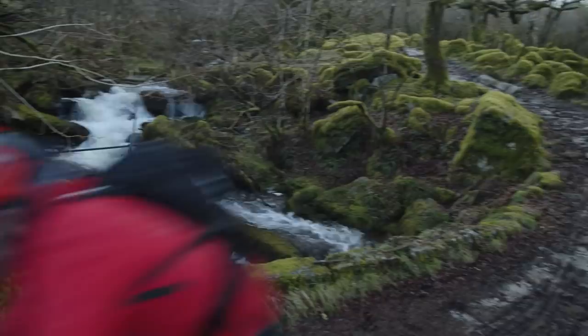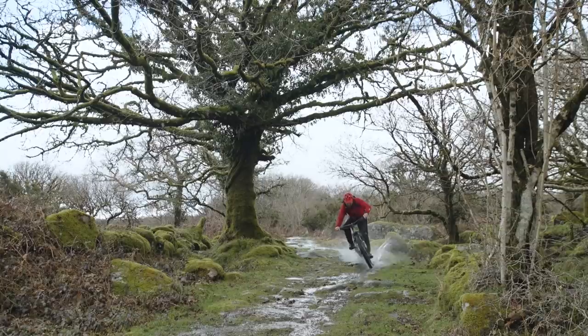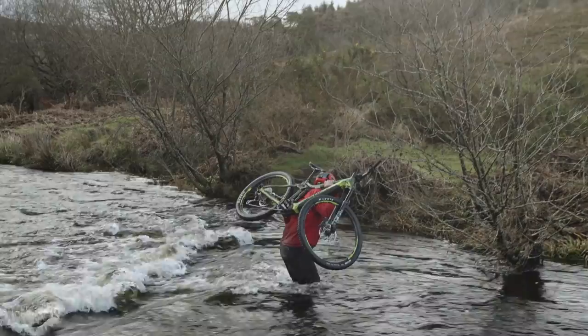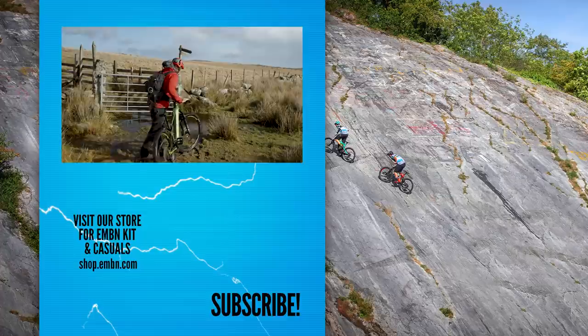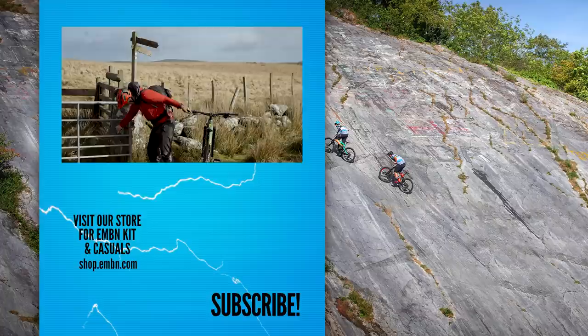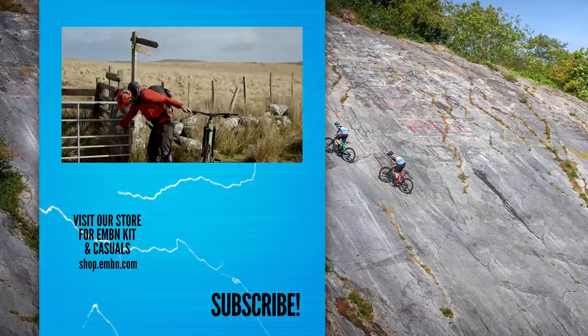A truly ridiculous day out, which really went to show just what 140-mil travel EMTBs are capable of. Tackling this in the summer would throw up questions of whether or not it would be a tamer beast — one that would be easier on the battery, the route finding, and of course the legs. Hell, that river was cold. Sometimes people say, oh, this is a holiday — do you consider this a holiday? I mean, it's February.